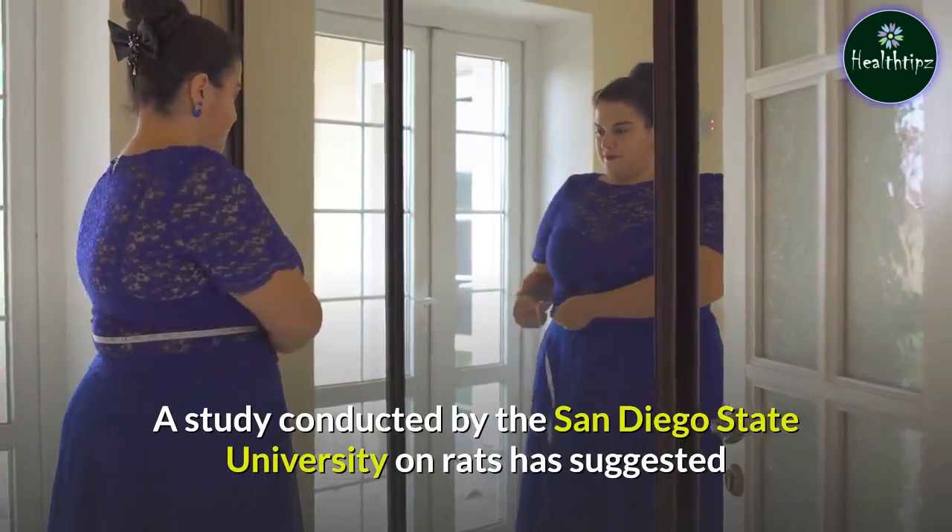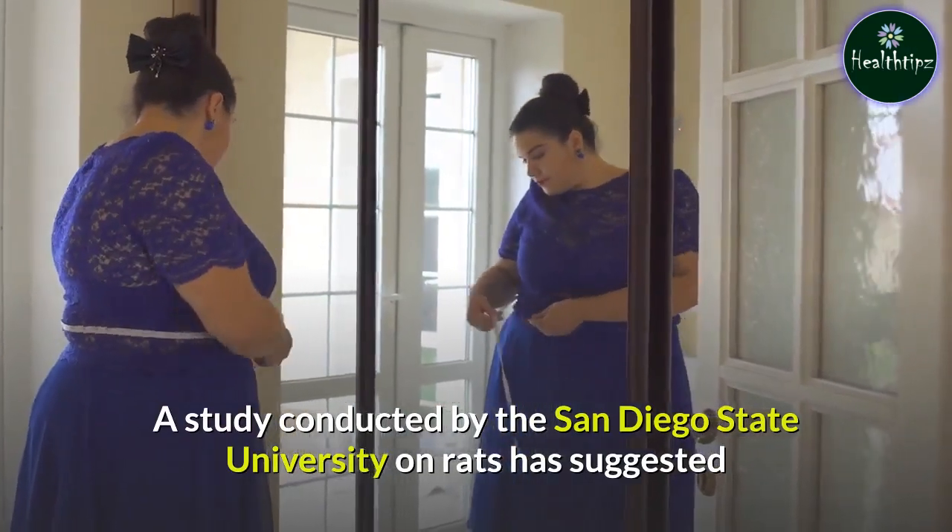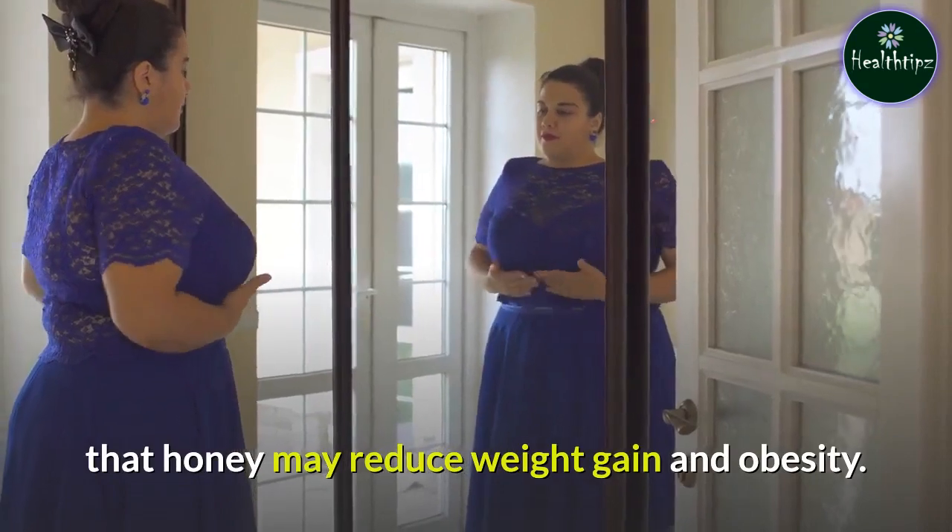A study conducted by the San Diego State University on rats has suggested that honey may reduce weight gain and obesity.